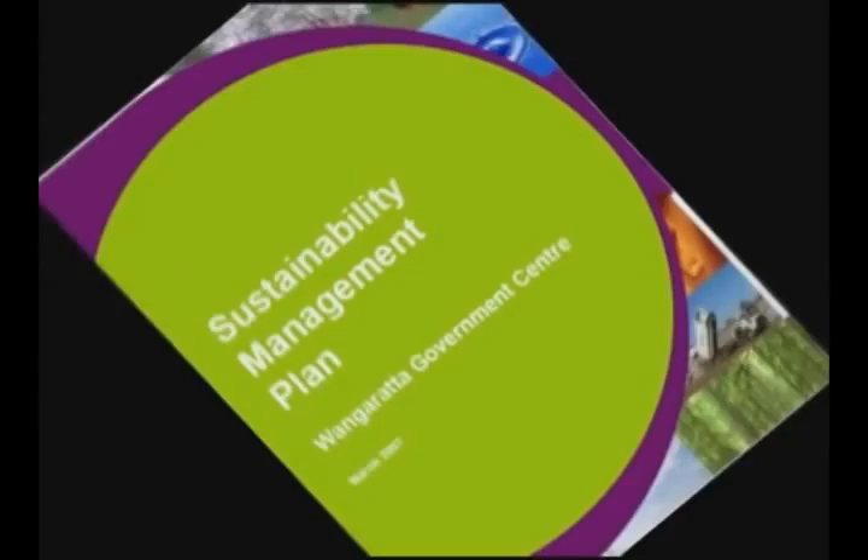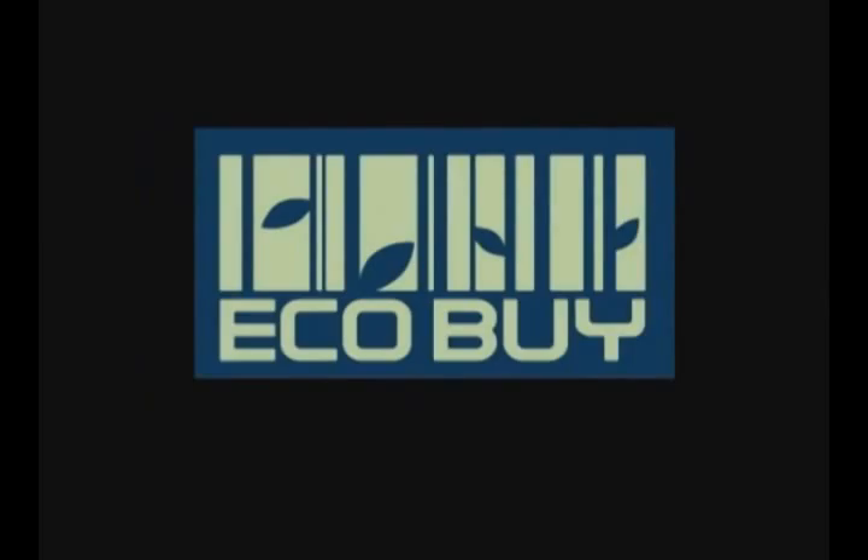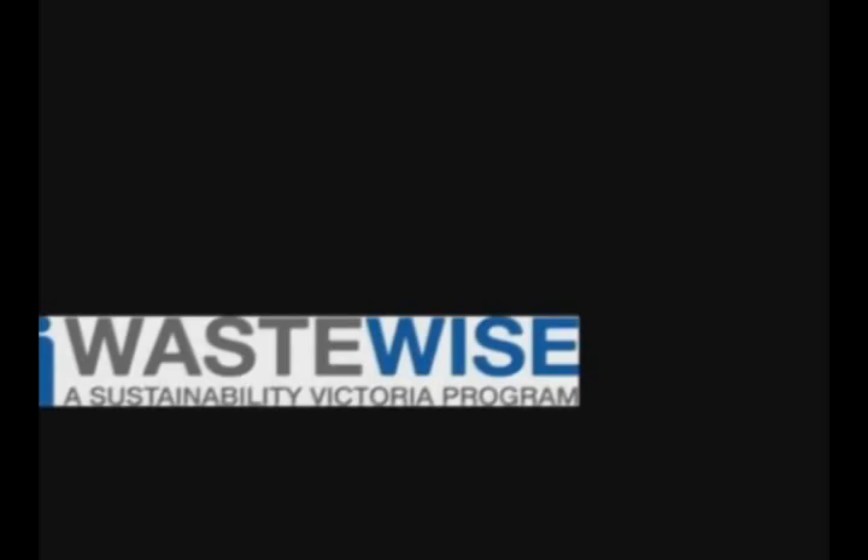To assist track our green purchases, council has an electronic ordering system where you have to fill in if your product is recycled, re-used, greenhouse friendly or other. It is important that you fill this field in correctly as we use these results for our annual audit that is submitted to EcoBuy. So when purchasing products, please remember EcoBuy.